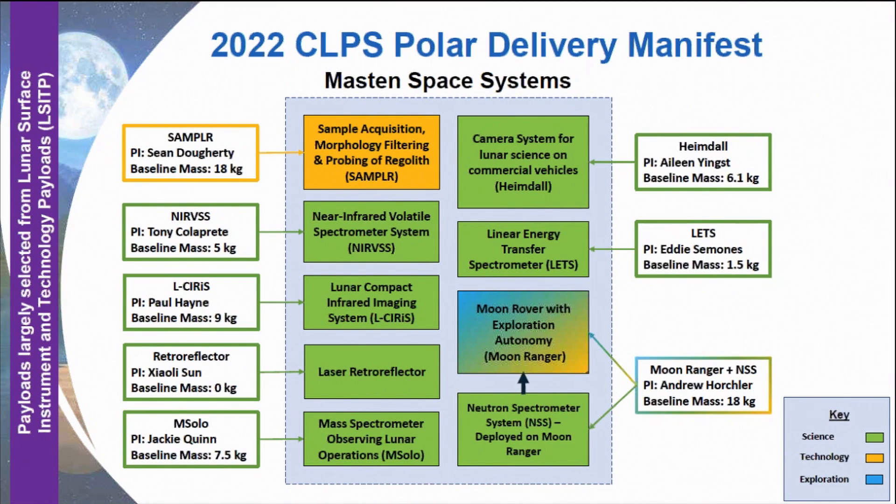So this is the manifest. The objectives of these instruments span from technology demonstration to science and then exploration as well. We have SAMPLER and Moon Rover, which are the technology demonstration. And then we've got NERVOUS and ELSIRIS and SOLO, TIME DALE, and HEIMDALL and LETS and ASSESS, which will be deployed on the rover on Moon Ranger. The baseline masses are included for each of the instruments, and those instruments are all in their stages of finalizing development in advance of the launch scheduled for the later half of 2022.